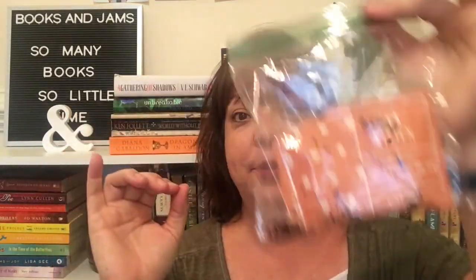Each box comes with this little card that explains the four different teas that are given to you. This month I only tried one so far. Oh, and it's made a mess all over this bag — I'm glad I put it in a baggie.